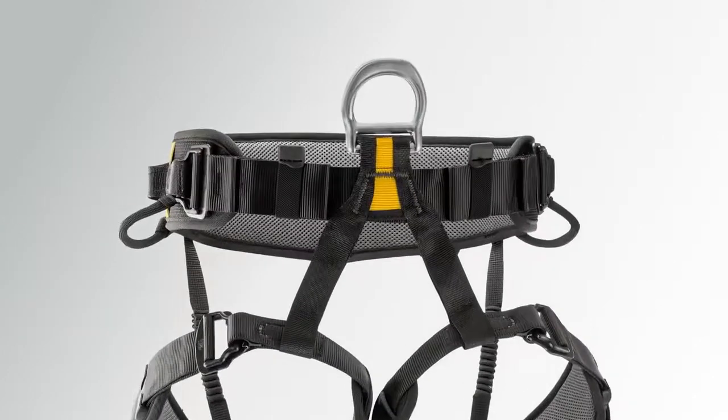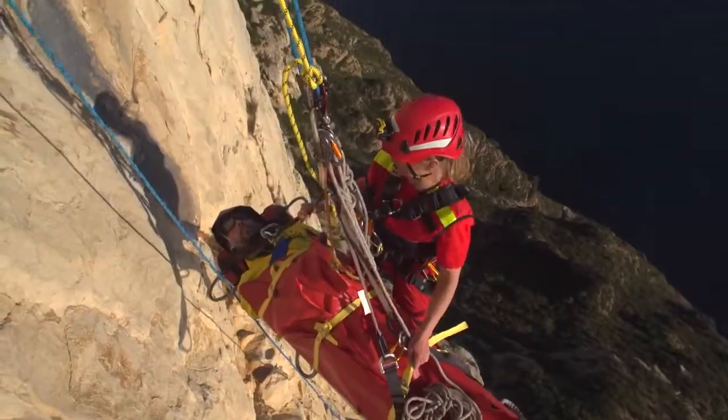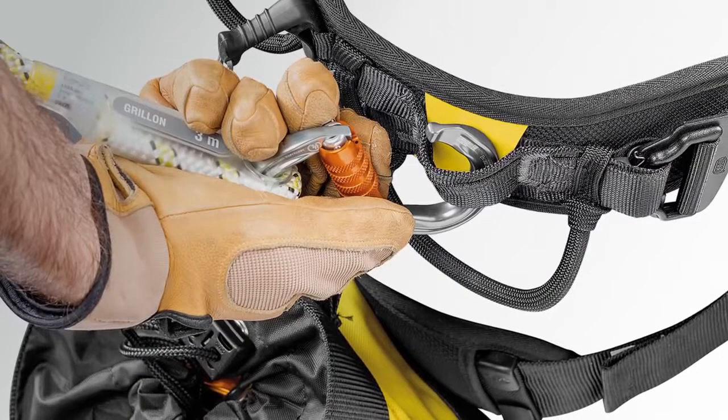The harness features a semi-rigid and narrow waist belt and leg loops to strike the ideal balance between comfort and light weight. The lateral attachment points also serve to reduce weight and bulkiness.